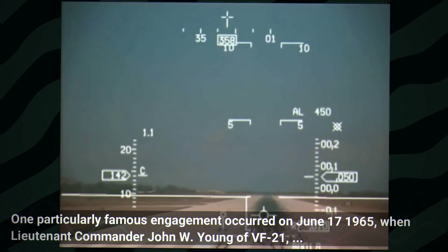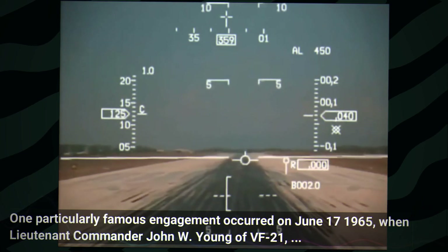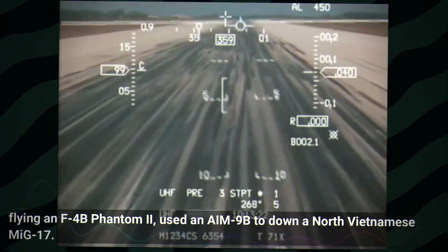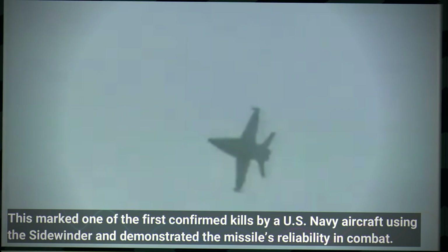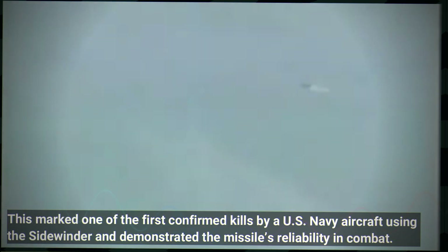One particularly famous engagement occurred on June 17th, 1965, when Lieutenant Commander John W. Young of VF-21, flying an F-4B Phantom II, used an AIM-9B to down a North Vietnamese MiG-17. This marked one of the first confirmed kills by a US Navy aircraft using the Sidewinder and demonstrated the missile's reliability in combat.